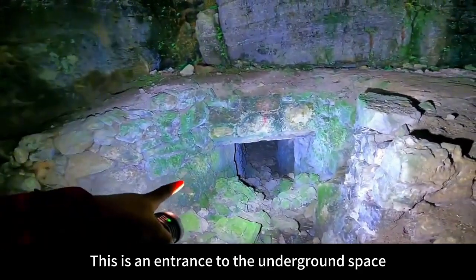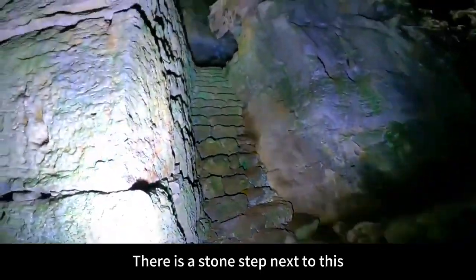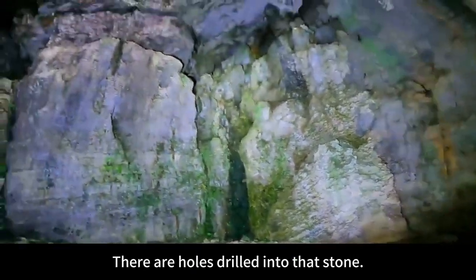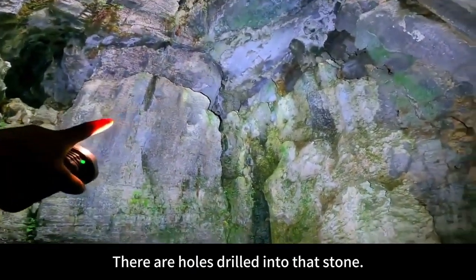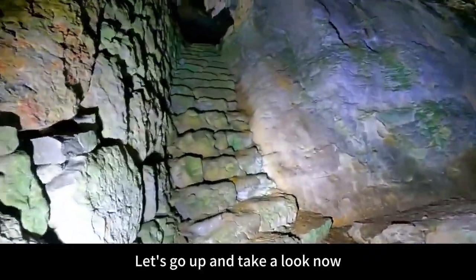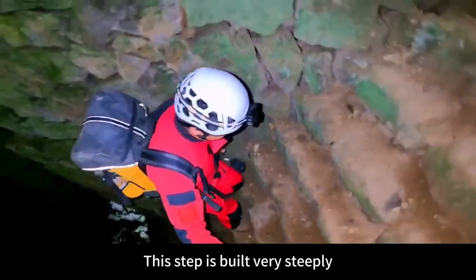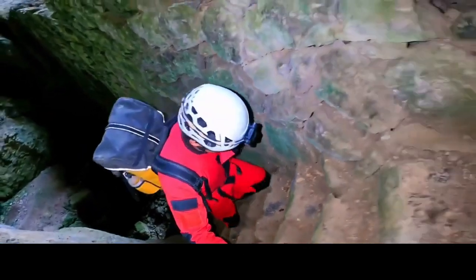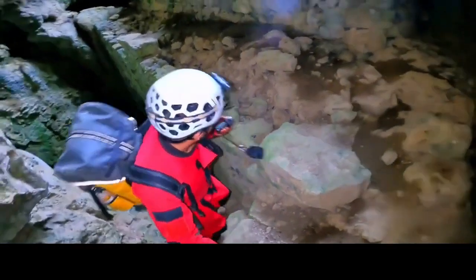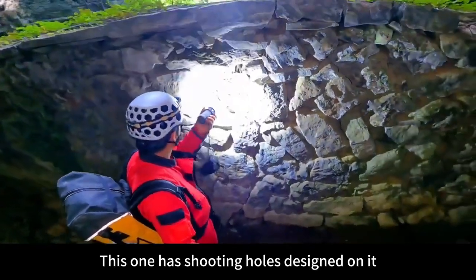After coming in, this is an entrance to the underground space. There is a stone step next to this — go up like this. On the right is a simple outpost. There are holes drilled into that stone — there used to be a security room here. Let's go up and take a look. This step is built very steeply. This is a small second floor.